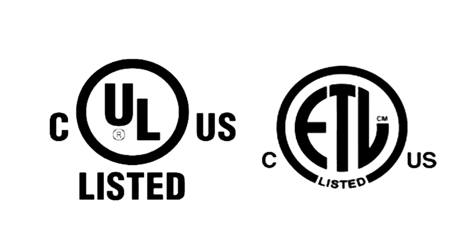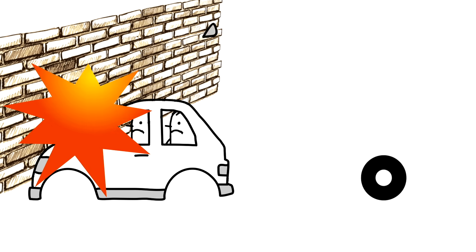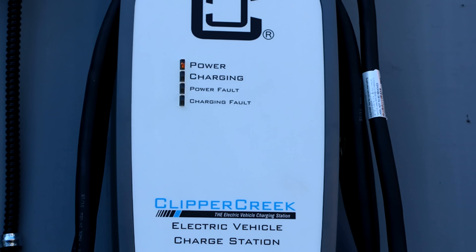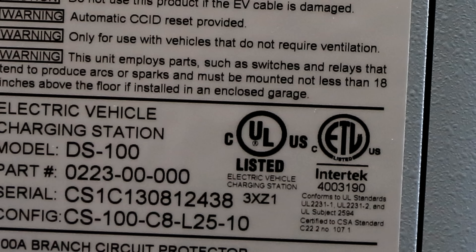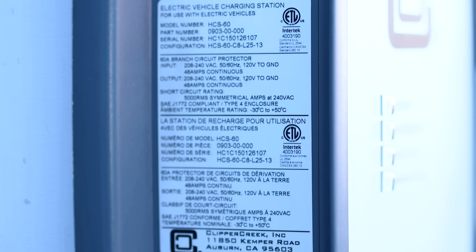So to wrap things up, look for these safety certified marks when shopping for your charging station. Would you drive around in a car that wasn't crash test certified by the safety authorities? Of course you would. So don't charge your car with a charging station that hasn't been safety certified. Charging your electric vehicle is safe and easy, but don't take a chance. Buy a safety certified charging station. Clipper Creek only sells NRTL safety certified charging stations and you will find one of these marks on all of our products. Clipper Creek takes your safety very seriously.